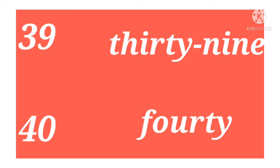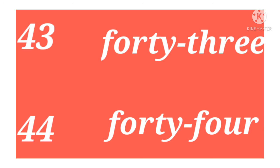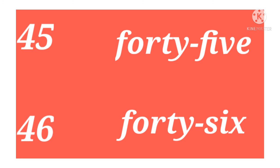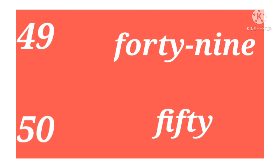Thirty-nine, forty, forty-one, forty-two, forty-three, forty-four, forty-five, forty-six, forty-seven, forty-eight, forty-nine, and fifty.